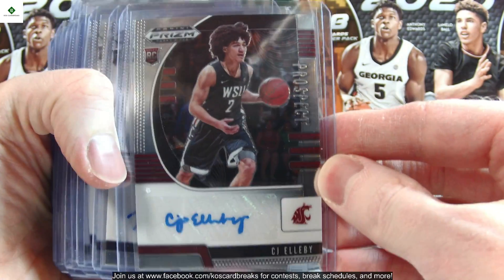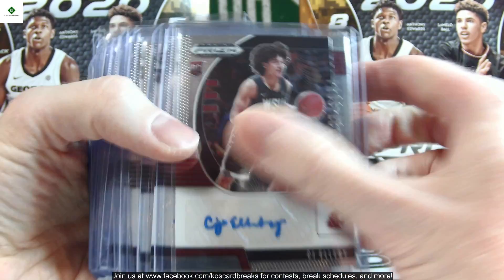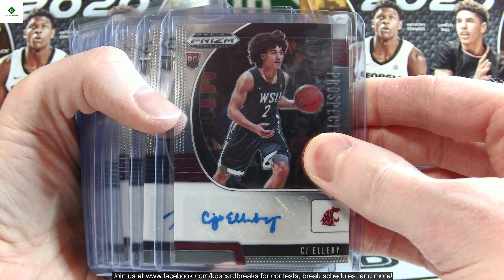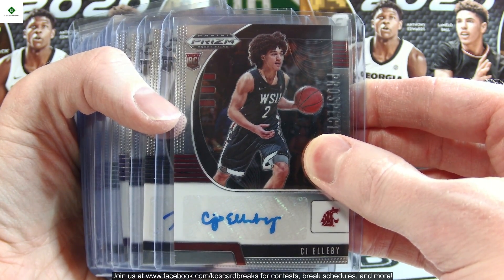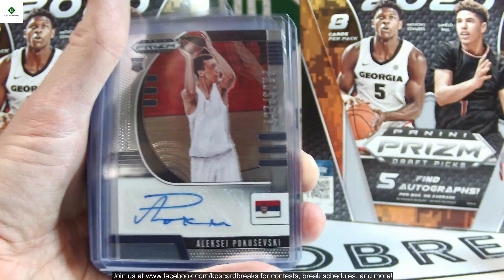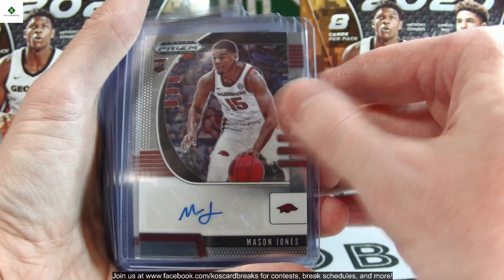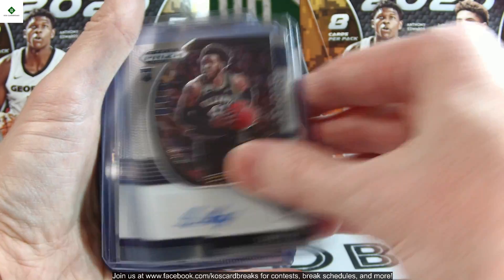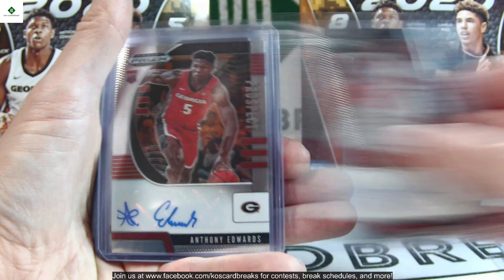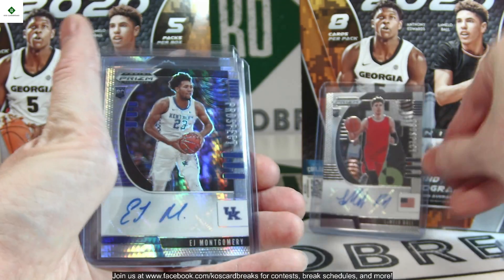Moving on to the autos — there are three different versions of base autos. We got 20 of them; half of our autos were the unnumbered variety. These are CJ Elleby, RJ Hampton, Josh Hall, Skylar Mays, Xavier Tillman, Aleksej Pokusevski, Javon Delaire, Mason Jones, Quinton Rose, Paul Eboua, Saddiq Bey, Desmond Bain, Cole Anthony, Killian Hayes, Danny Oturu, Isaac Okoro, Obi Toppin, Anthony Edwards, Tyrese Haliburton, and LaMelo Ball — some pretty nice ones towards the end.